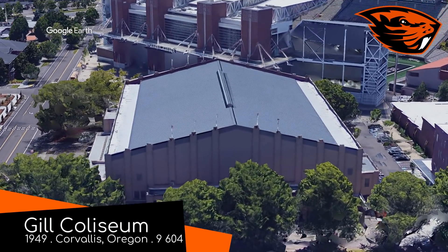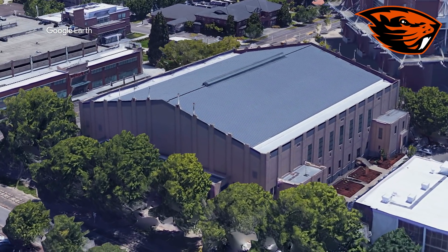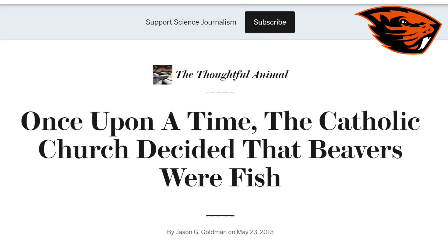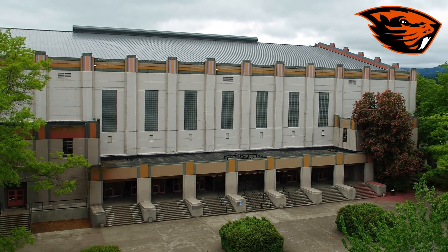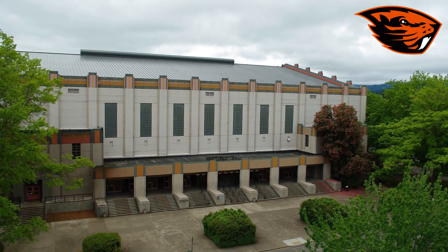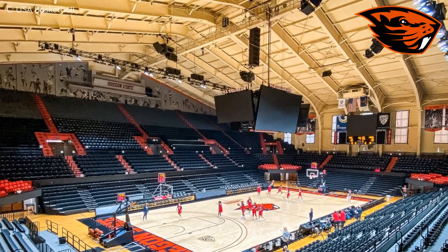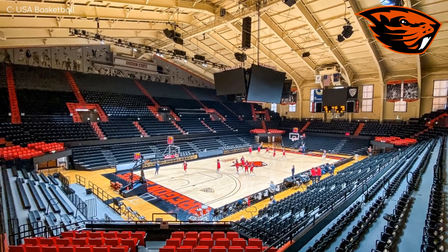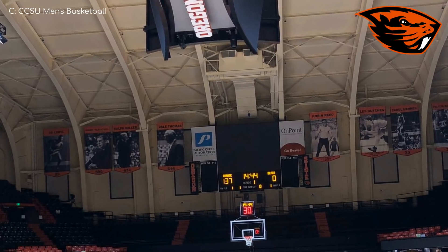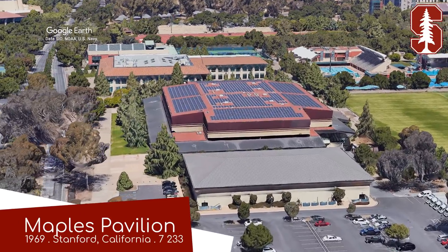Gill Coliseum, Oregon State Beavers. It's named that, of course, because beavers are the only mammal with gills — well, according to the Catholic Church, at least. Much like Haas Pavilion, it features an old-fashioned facade, although the outer shell has been replaced since the 40s, so it doesn't quite have that same old-school charm. But on the inside, the ceiling and the walls remind you that it is indeed a very old building. In fact, the black and orange seating combined with those inward curved video boards almost look out of place. It's an odd blend of old and new, but I guess it works.